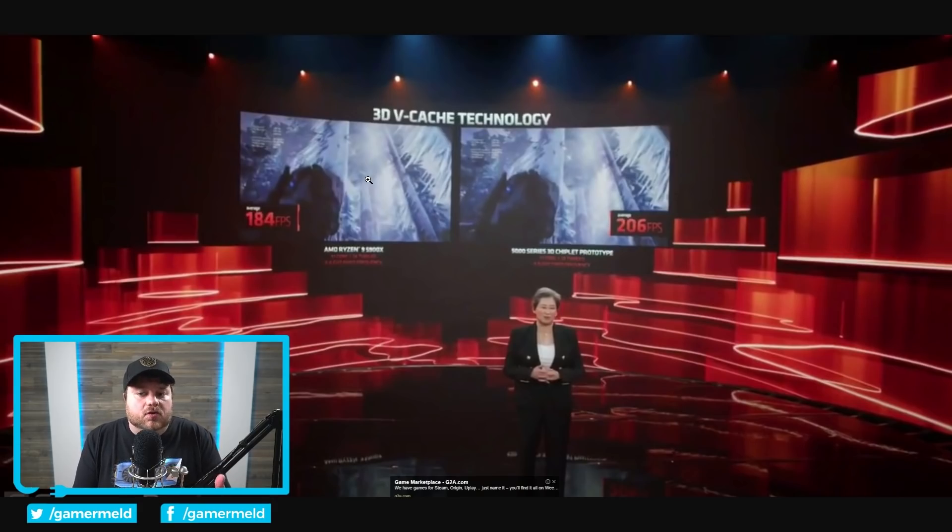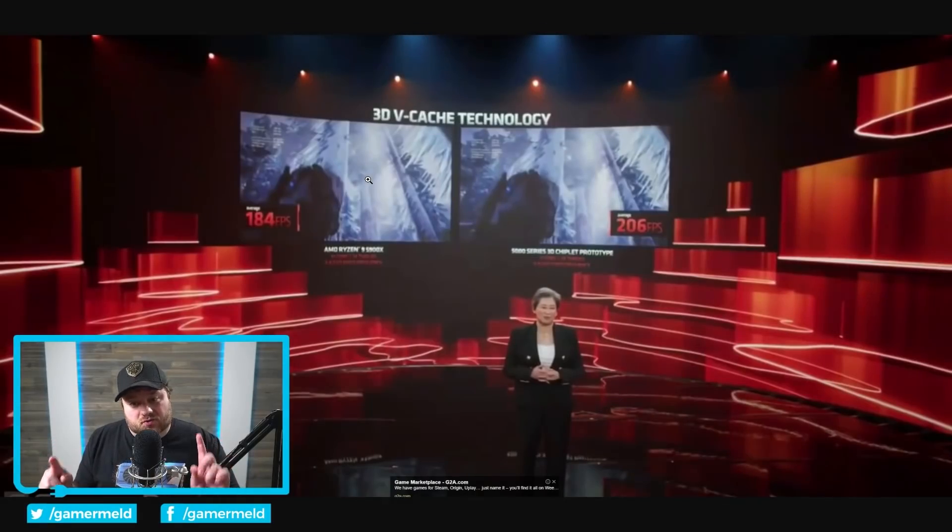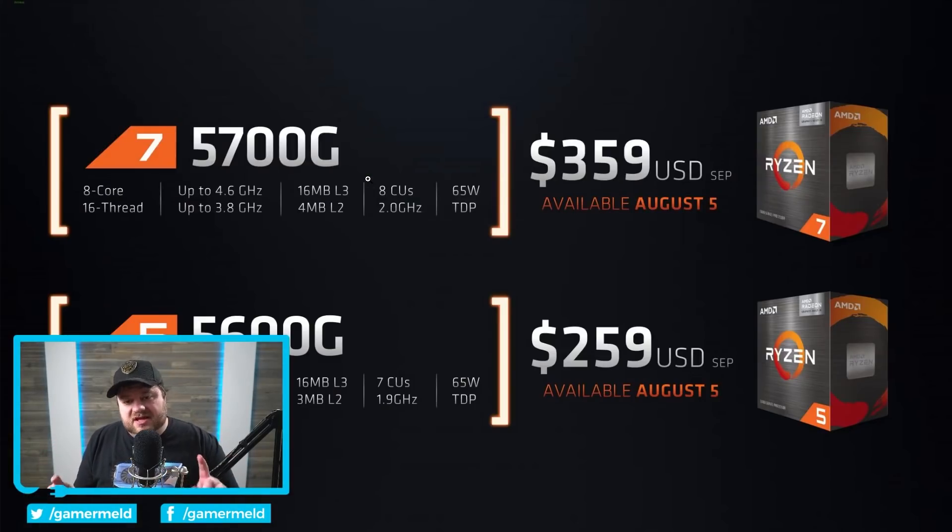With that said, there's a really big thing to get excited about, because AMD officially announced that they are releasing their 5000G desktop APUs to the DIY market — specifically the 5600G and 5700G. For those who don't know, the 4000 series was relegated only to system builders, so the DIY market never got a chance to buy one.